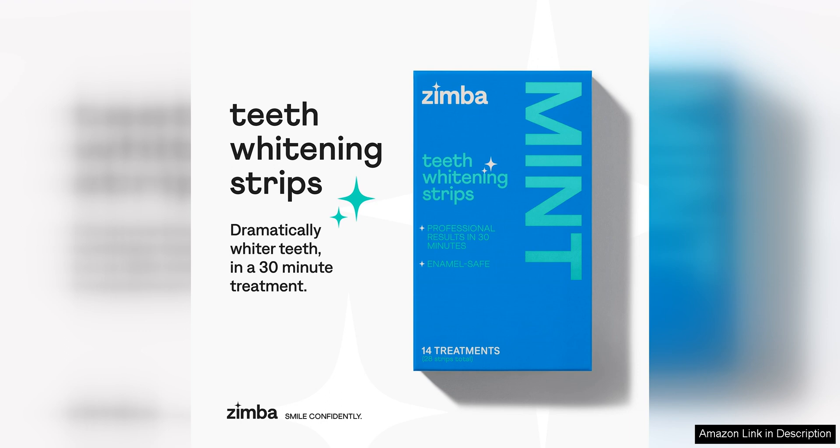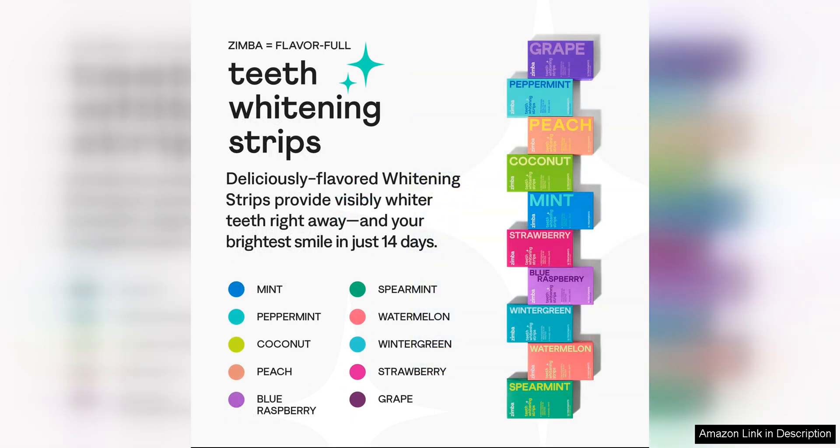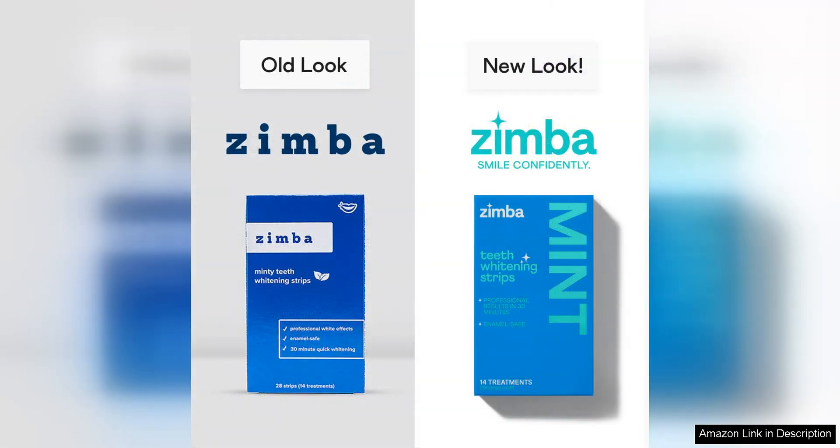In addition to being vegan-friendly, Zimba teeth whitening strips are also enamel-safe. Some whitening products can be harsh on tooth enamel, leading to sensitivity and damage over time. However, Zimba's gentle formula is designed to whiten without compromising the health of your teeth. This means you can achieve a brighter smile without sacrificing the integrity of your enamel.